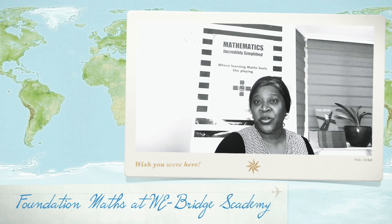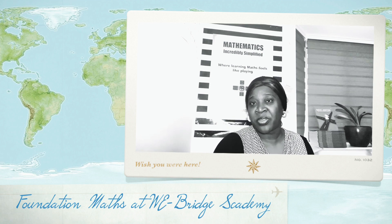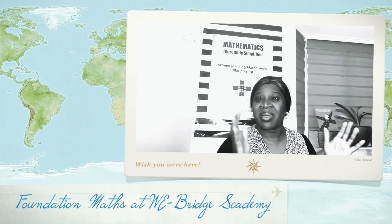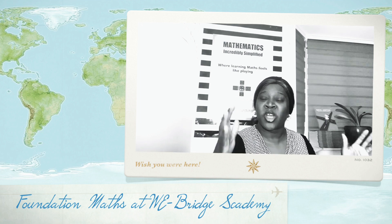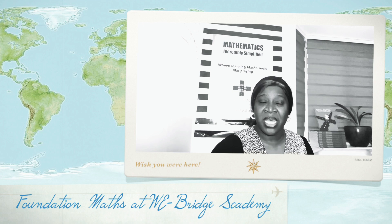So if you're on the foundation or further maths course, then this video is for you because I'm going to be telling you all about everything that you need to know about the course. It's a very compact course, so everything is crammed into a couple of months and you have to try and do everything within that stipulated time.